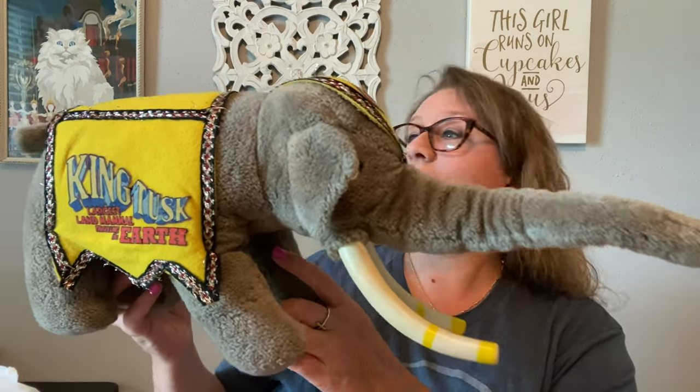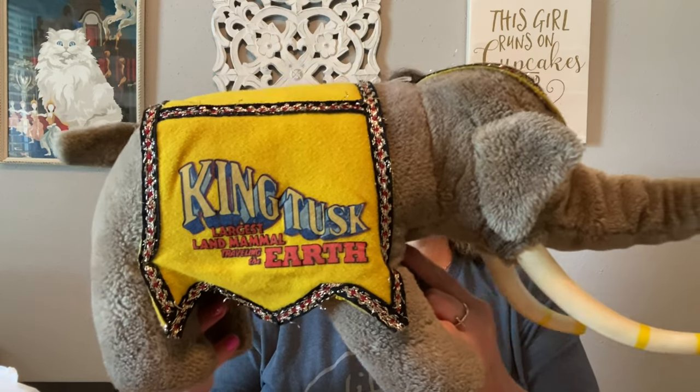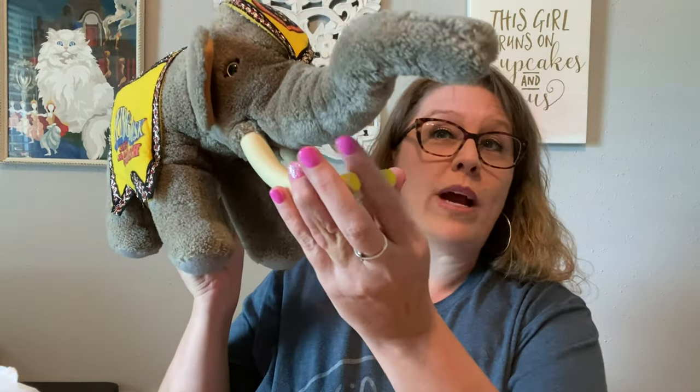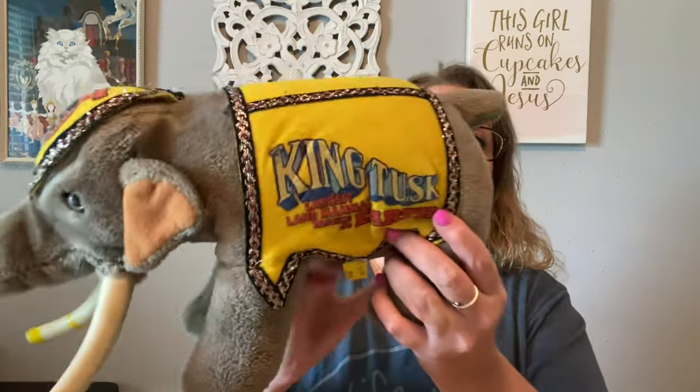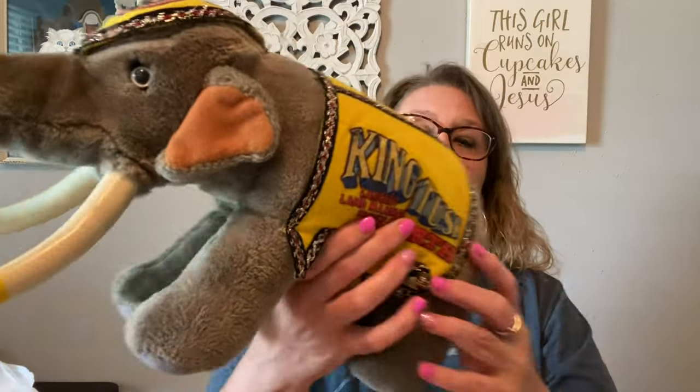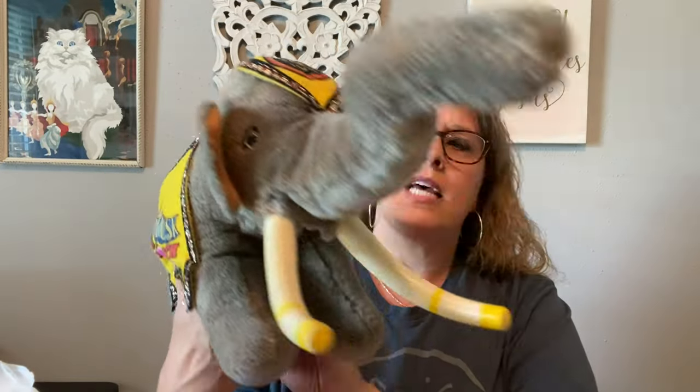Another item that I got was really cool. It is a King Tusk, largest land mammal, traveling the earth — it is a Ringling Brothers and Barnum & Bailey circus animal. It was in great condition. I would like to wash it up on gentle cycle, but all of the blanket is in good condition. It still had the little tag where they hung it. I paid $2.99 for this. This is 1987, and it was made in Korea.